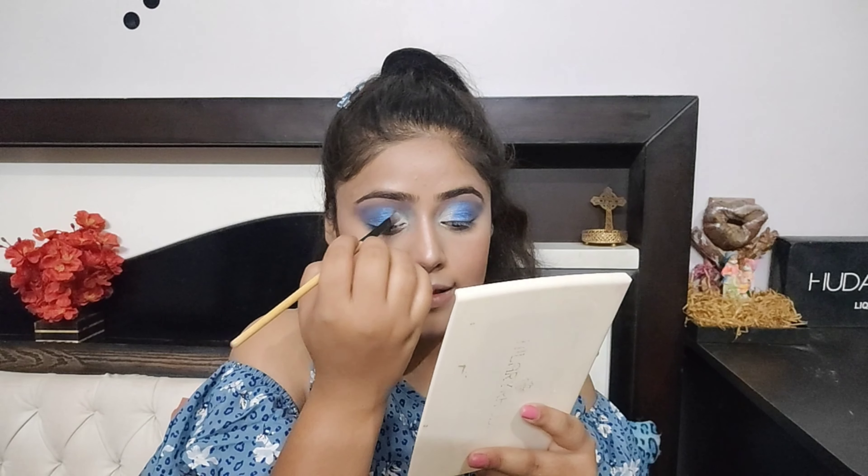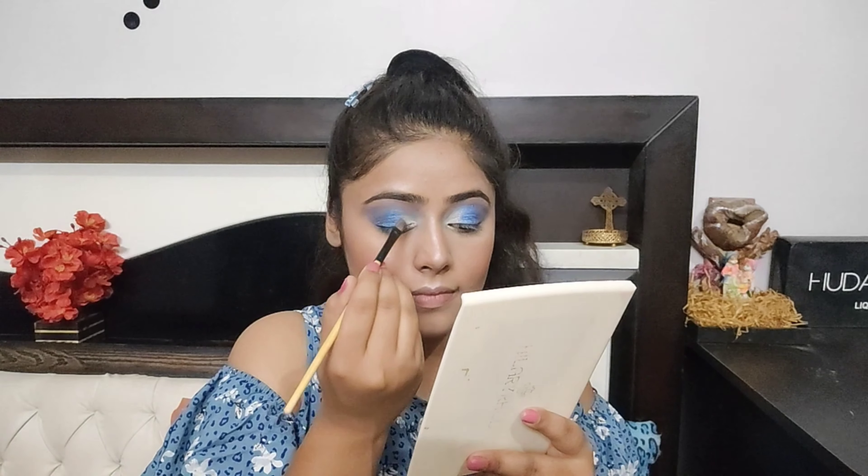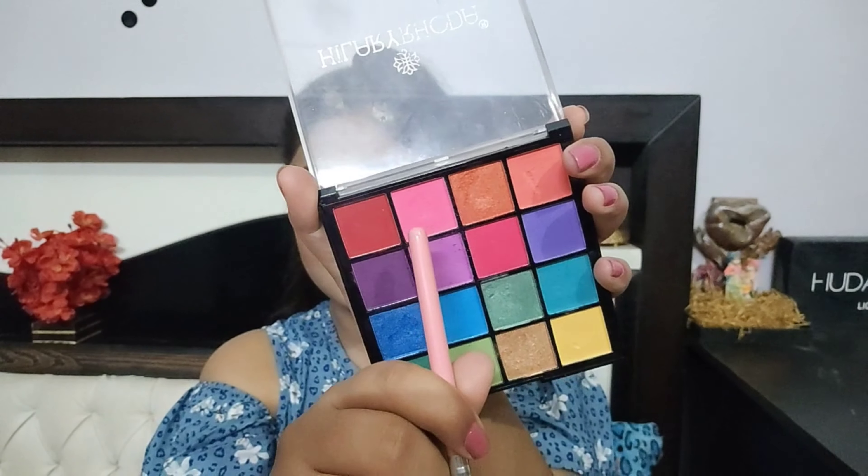I am going to apply the same highlighter to my inner corner of the eyes so that it will equally match with the blue shimmer and cut crease. All these steps play an important role in the eye makeup. For the lower lash line I am going to apply a pink shade — blue or pink is very beautiful with this shade.